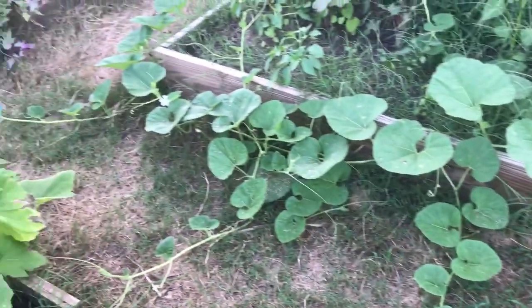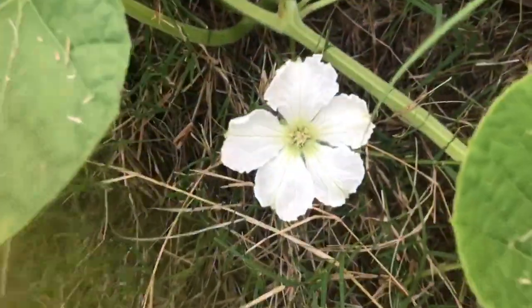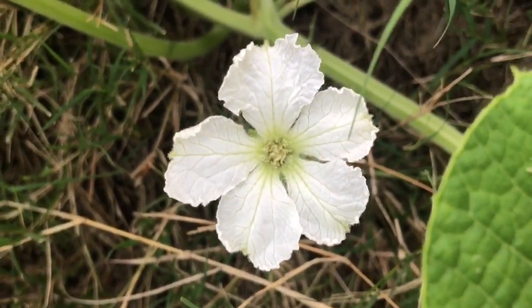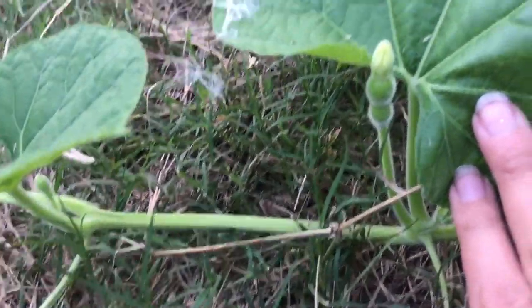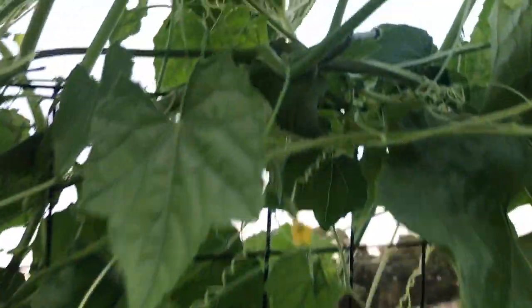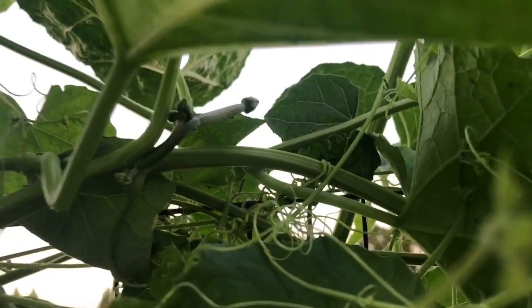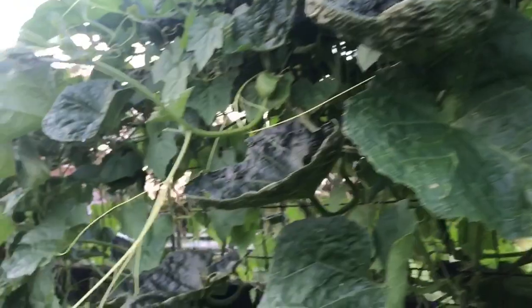I want to keep doing updates on this birdhouse gourd — look how much it's grown even from yesterday's video. It's got a bunch of new shoots and more blooms. I'm really hoping it gives me some birdhouse gourds. I think I might have enough time if the first frost holds off until December, which I'm crossing my fingers for. I also want to keep updating on the loofah because I'm really interested to see how quickly these loofahs grow once they're pollinated. I want to keep a diary of that, so you'll probably see quite a few updates on this loofah over the next couple of months.